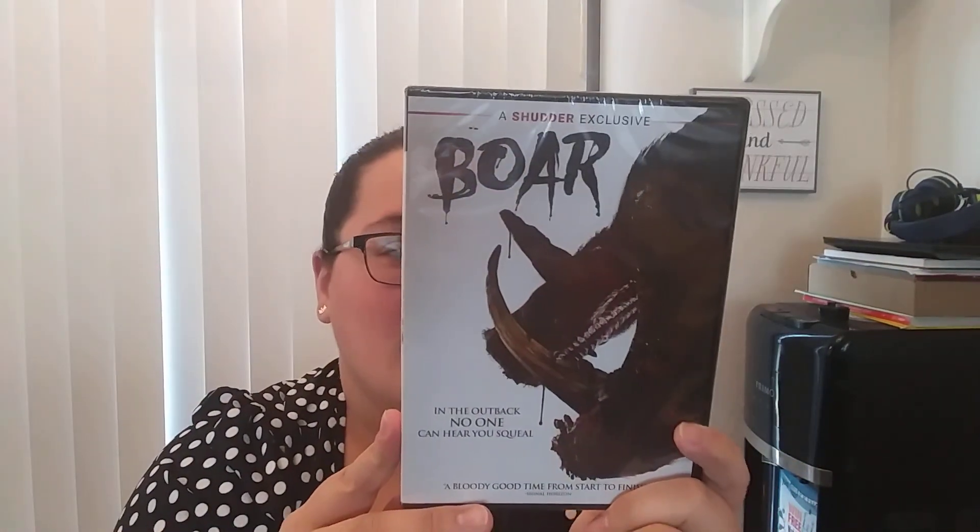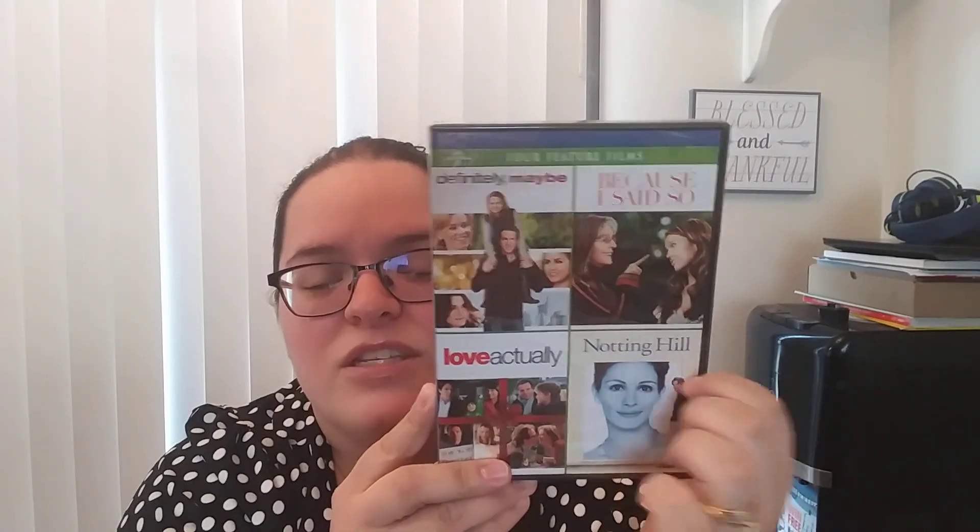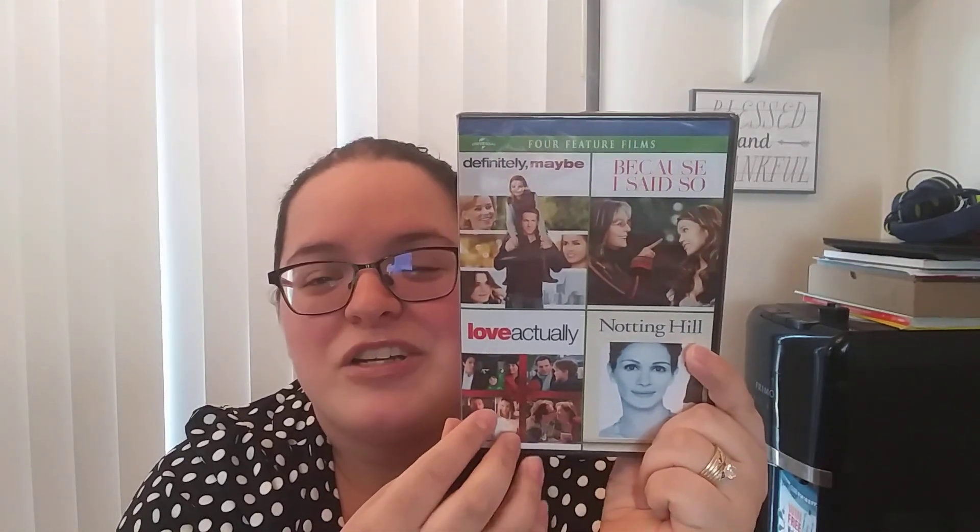Then we have one I actually recently saw on an Instagram post, and it kind of caught my interest — it's this horror movie called Boar. A killer boar — we shall see! Then we have this four-feature film set where two of these I actually already own, but this will make a good space saver. We have Definitely, Maybe and Love Actually — the two that I already own — plus Notting Hill and Because I Said So, which I have not seen either of. I actually still need to watch Love Actually; a friend sent me the movie and I still haven't watched it. But Definitely, Maybe — I love that movie, it's so cute.